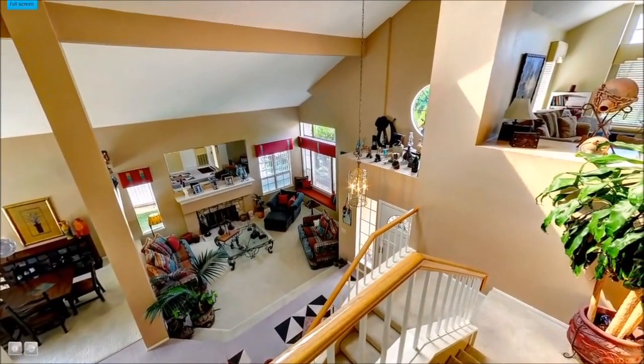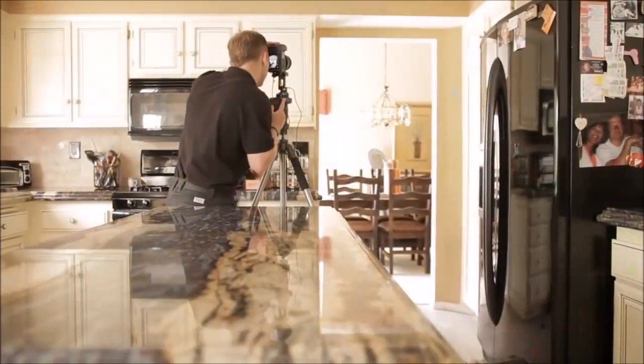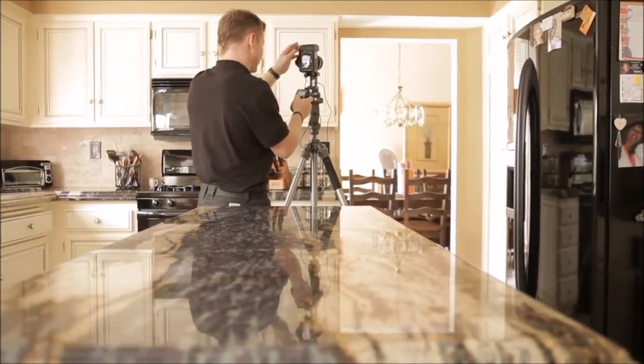360 Virtual Tours are an extremely cost-effective way to advertise your business or property. As opposed to other marketing techniques, you're not outputting expenses monthly. With a one-time, affordable payment, this incredible marketing tool is yours to own and use forever.